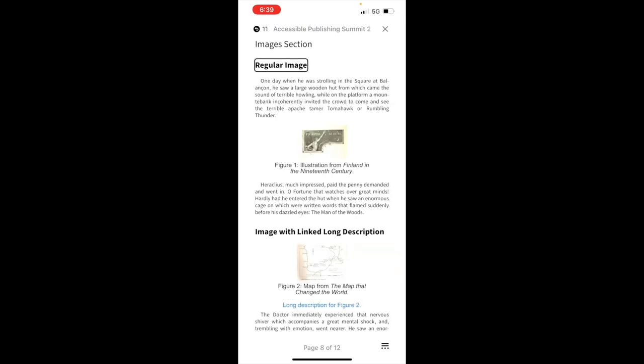The images section comes next, demonstrating more in-depth descriptions. VoiceOver reads: 'A drawing of a shirtless white man. He reaches upwards with one arm against a starry night sky. Text reads Presparadastra. Image. Actions available.' Then: 'Figure 1. Illustration from Finland in the 19th century.' We hear the image with its description and its figure title — very helpful.